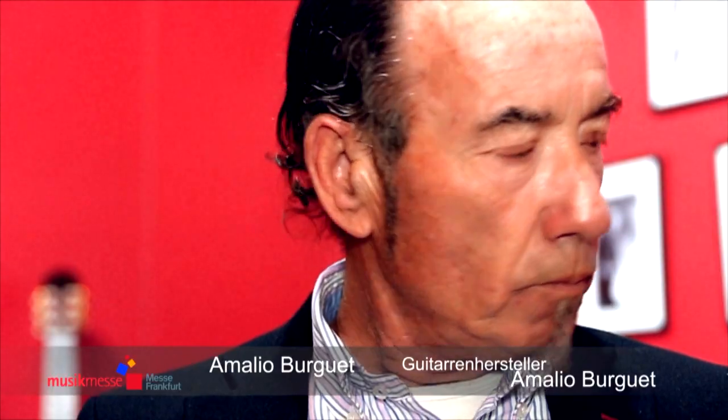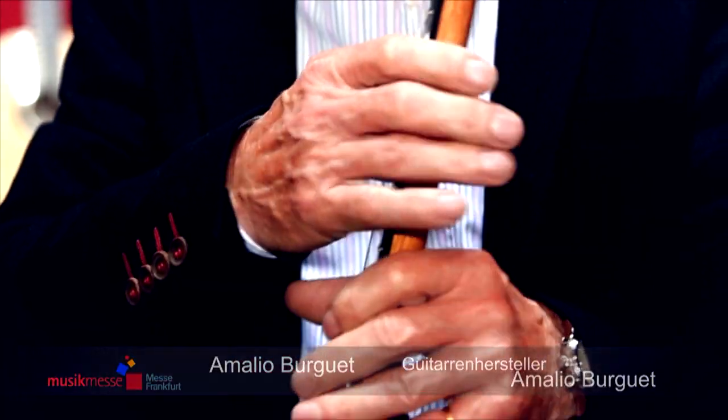I'm the father, and I'm here with my daughter and my son. Together we make about 45 to 50 guitars. We also have two other workers, and we do something a little lower than this kind.